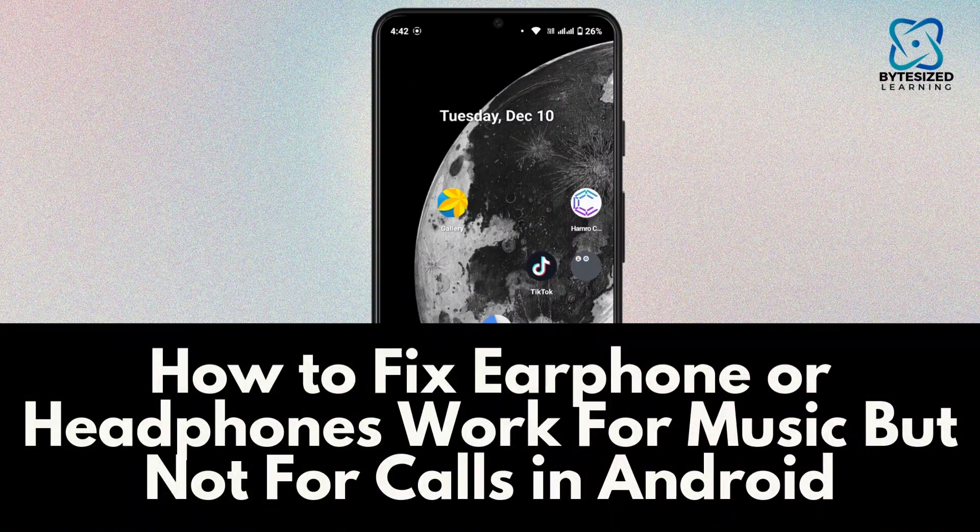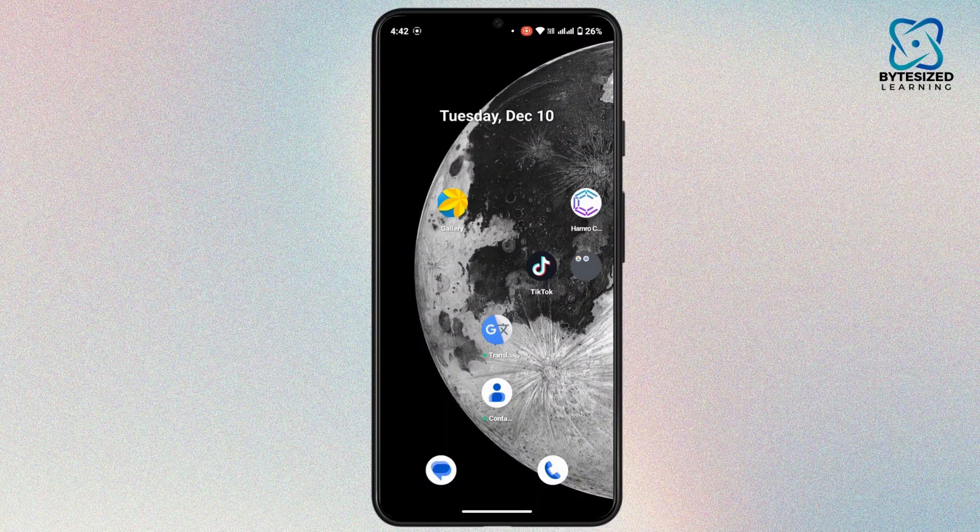How to fix earphones or headphones that work for music but not for calls on Android. Hi everyone, this is Kate, and welcome back to another video. Today we will see some troubleshooting settings tips which will help you fix if your earphones or headphones are working for music but not for calls. So without further delay, let's get started.